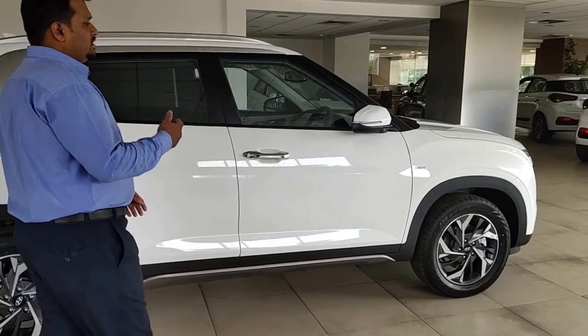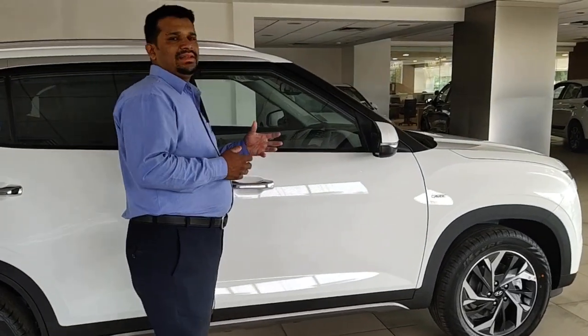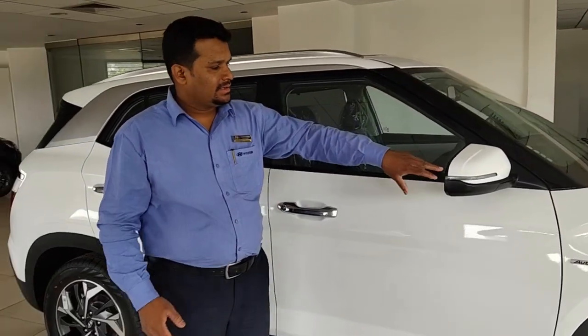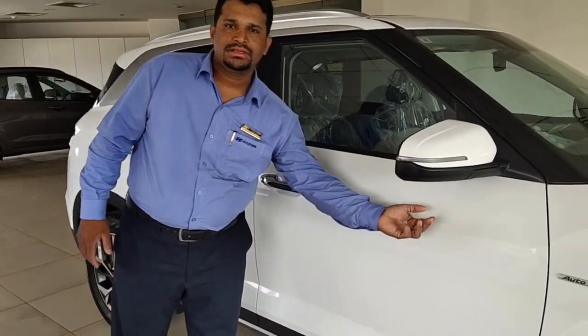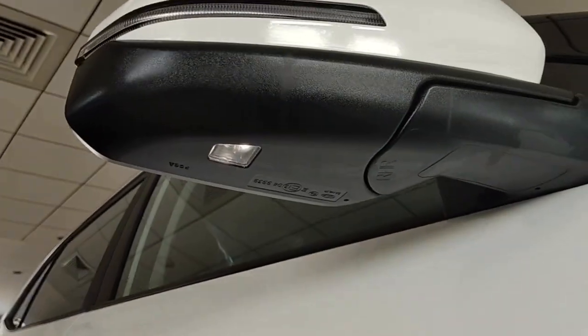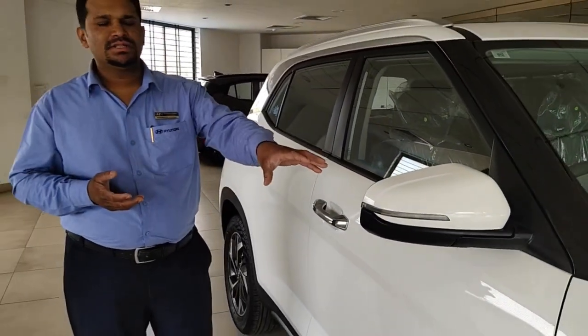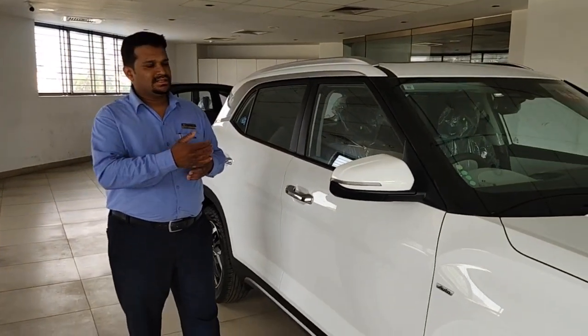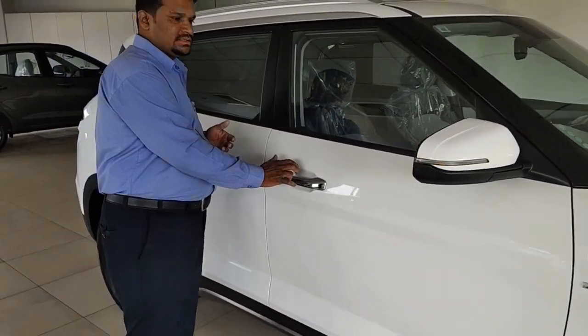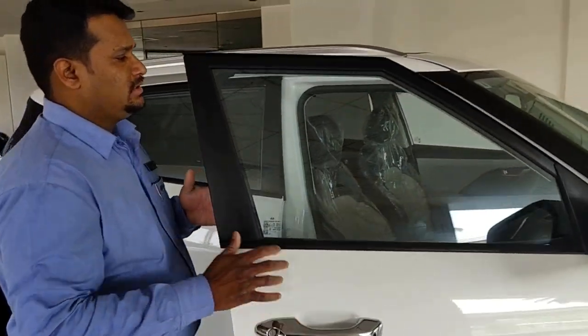When you approach the vehicle, you have a welcome function feature. Both the ORVMs on the right and left side will open and the puddle lamp activates. When approaching the vehicle in a darker setting — basement parking or a mall — this feature can help you out. This is your welcome function. Apart from that, you have a smart key feature — just press this and I have unlocked the vehicle.